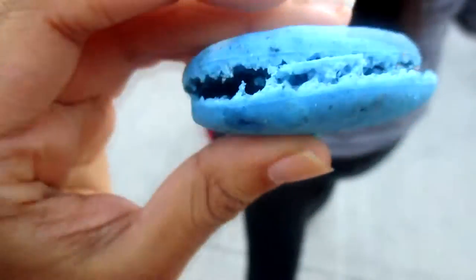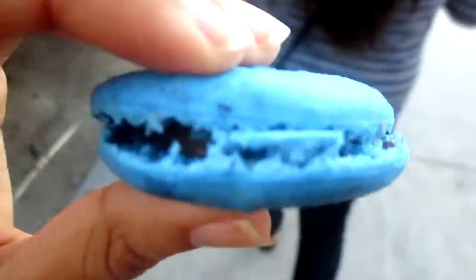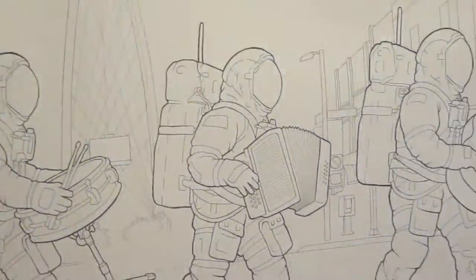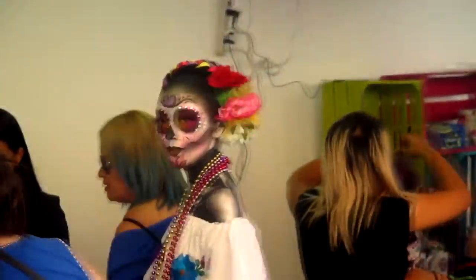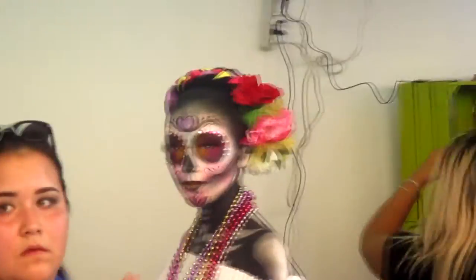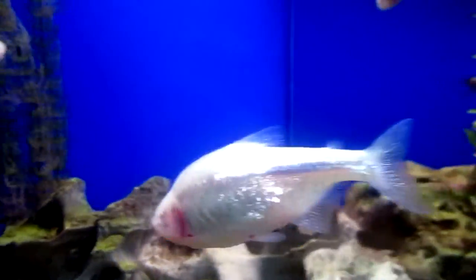We're at an art festival and I got a Nutella macaron. I'm taking a picture right now — don't worry.